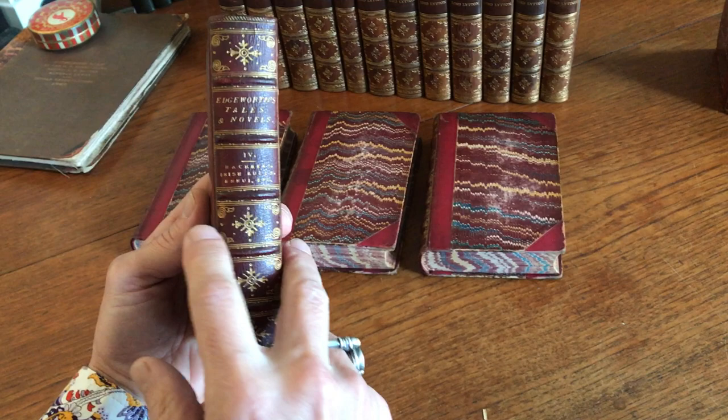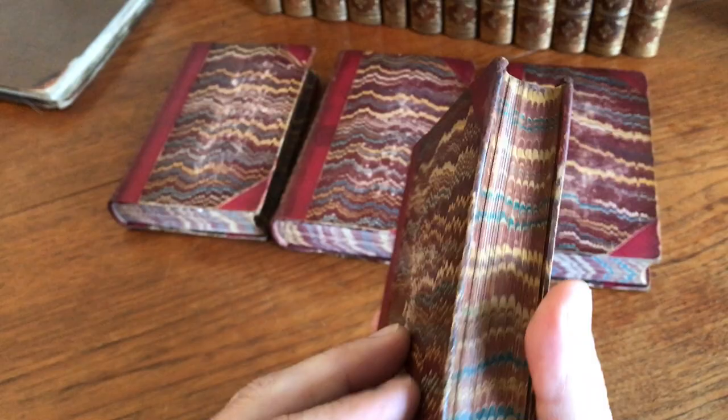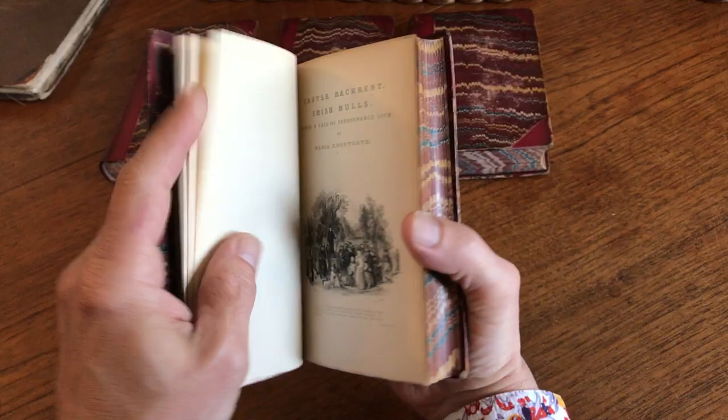There are raised bands. The compartments are nicely gilt stamped and lettered. The edges are marbled, the boards are marbled, the endpapers are marbled. The tissue guard here.